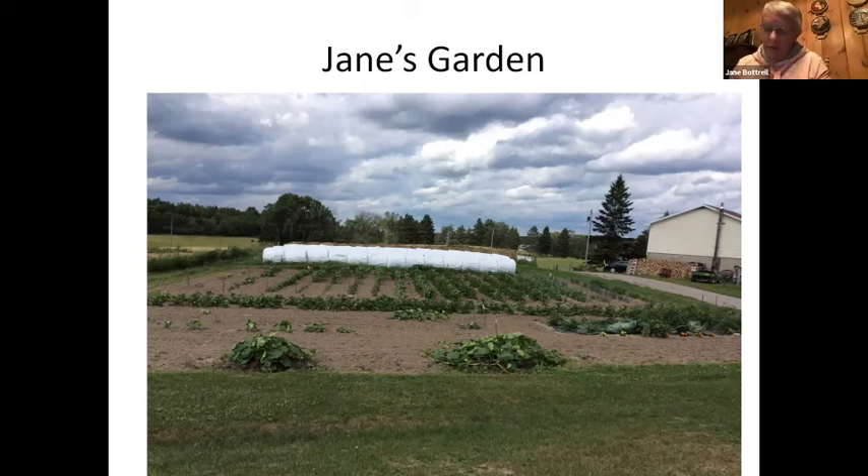We plant the rows far enough apart to allow rototilling between them. We change the location of our planting every couple of years to help alleviate any pests that might be in a particular area. We have planted tomatoes and cabbage in an area covered by black plastic — we started this a number of years ago to eliminate some of the weeding and to help with moisture retention. We usually plant marigolds around the outer edge as they help with insect pest control; apparently some insects do not like the smell of marigolds.